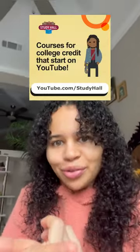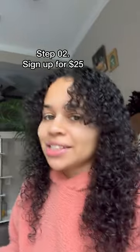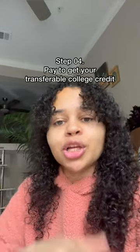Plus, you can get college credit for it. You can check it out for free on youtube.com/studyhall, and if you want to take it, it's just $25 to sign up. You take the course as many times as you want until you get the grade you want, and then from there you pay $400 to get the credit.